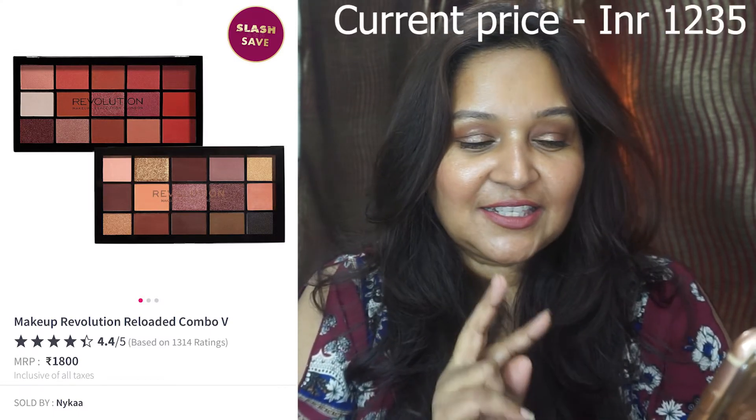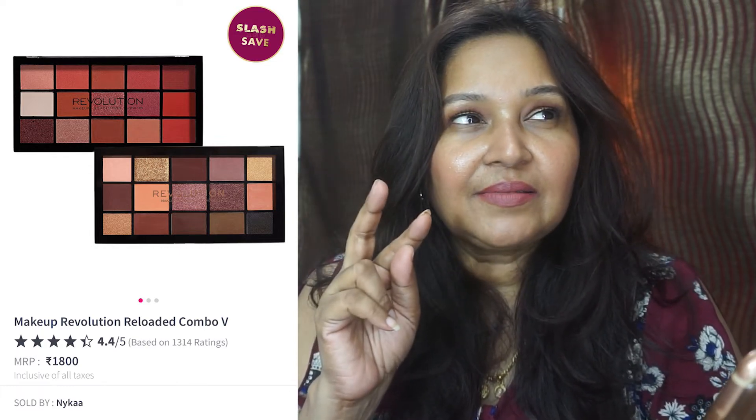The Makeup Revolution Reloaded Combo 5 gives you two palettes — original price 1800 rupees, likely coming down to around 900 rupees. The color stories are nice: warm tones with reds and oranges in one and cool tones in the other. This is under Slash and Save — the more people slash the price, the lower it goes. Currently around 900 rupees and could go even lower, meaning about 450 rupees per palette.